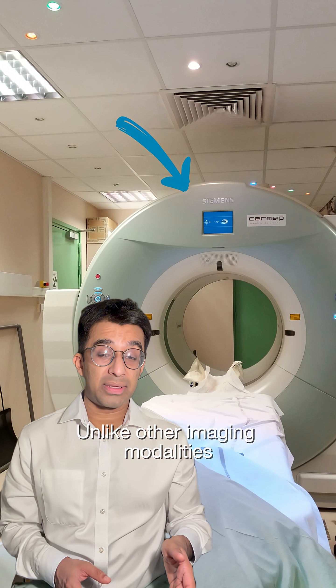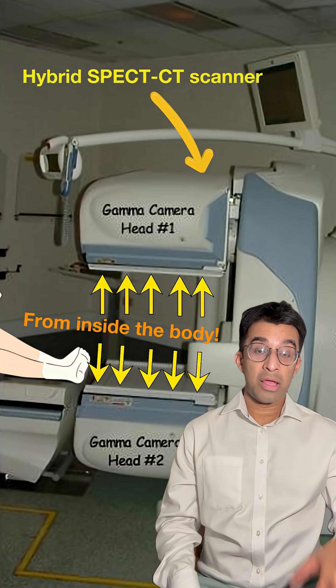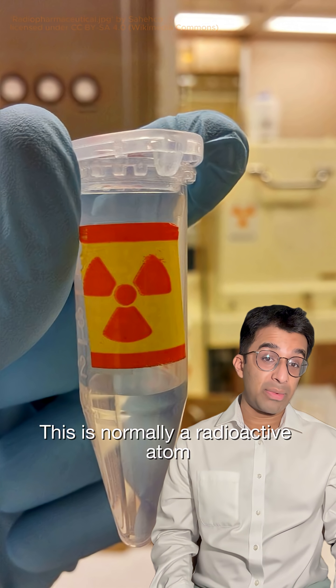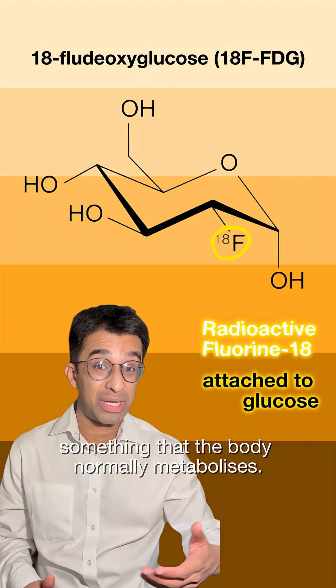Unlike other imaging modalities, where images are created from external beams, nuclear medicine works from the inside out. Before the scan, patients are given a radio tracer. This is normally a radioactive atom attached to a biological molecule or pharmaceutical — something that the body normally metabolises.